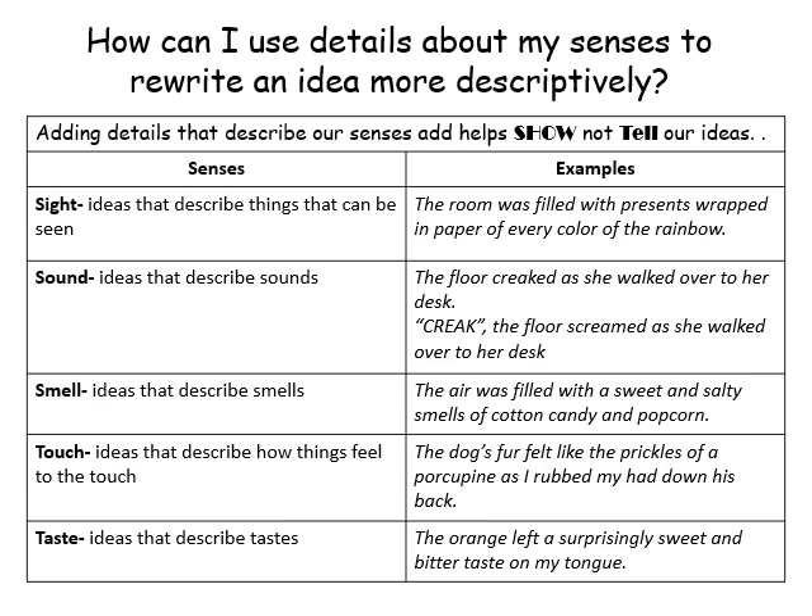When you think about the things that you can see, let's look at our example: 'The room was filled with presents wrapped in papers of every color of the rainbow.' Close your eyes and visualize. When you want the reader to understand what you're seeing, you can't just say there were packages in red, blue, orange, yellow, green — it loses a lot of meaning because you're telling, not showing.